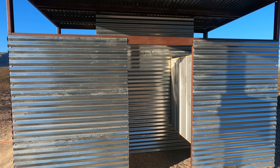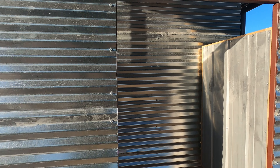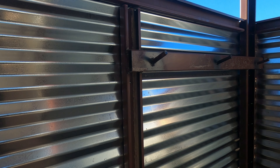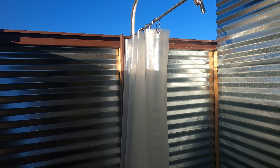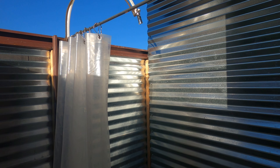Here is the shower place. Let's go in to look at more. You can hang your clothes and shower in here. It's really cool because there are shower places.